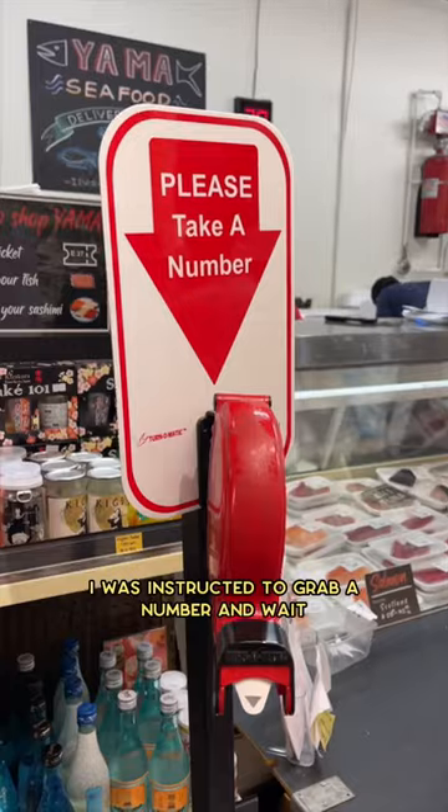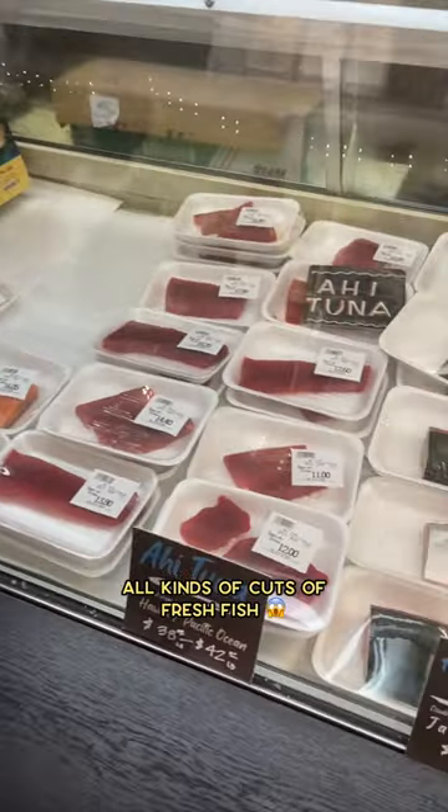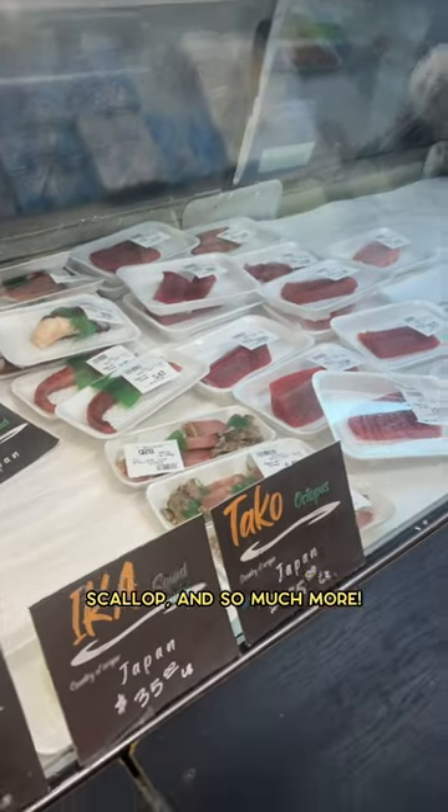I was instructed to grab a number and wait, and when it was time, I got to pick out all kinds of cuts of fresh fish — bluefin tuna, yellowtail, squid, scallop, and so much more.